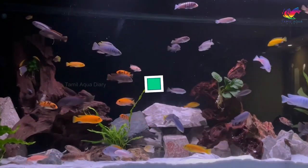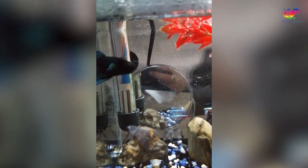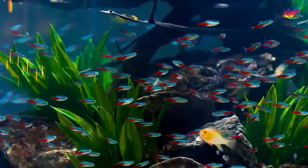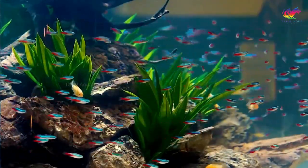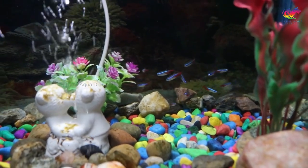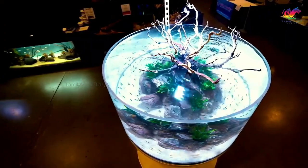Number 10: neon and ember tetras. Neon tetras are relatively small, growing only to about one to two inches in length, making them an excellent choice for small betta fish tanks. They love swimming in schools and should be kept in schools of at least six to feel secure. They prefer a well-planted tank with plenty of hiding spots and caves to retreat to when they feel threatened.